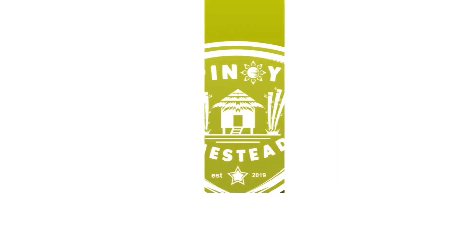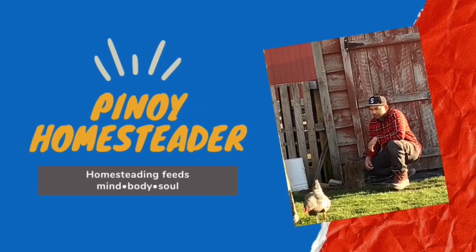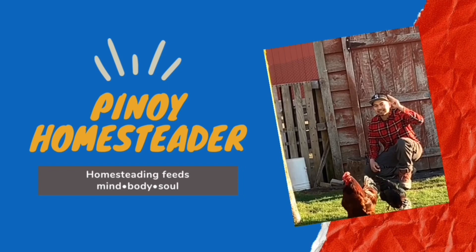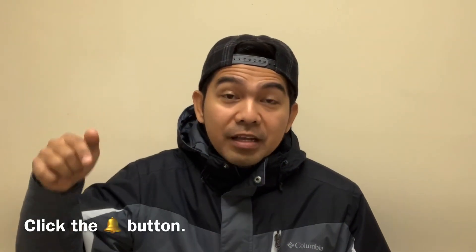Hey, what's up guys? It's me again, Sika Gustin, and welcome back to our channel. And if you're new to this channel, please do subscribe and hit that notification bell for our future videos.